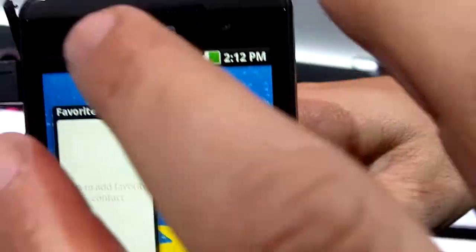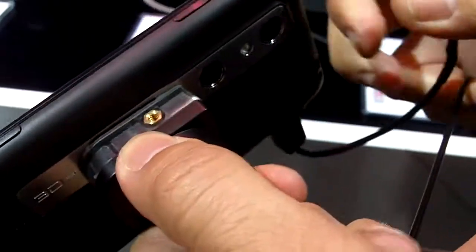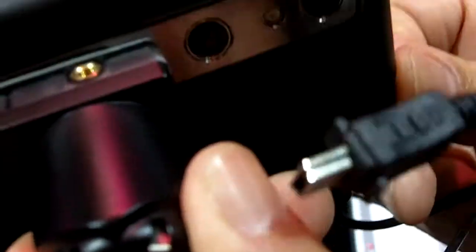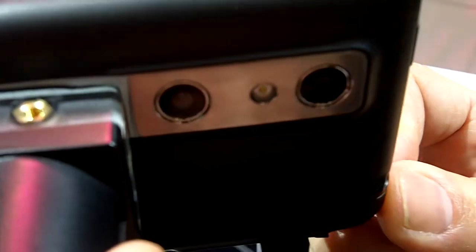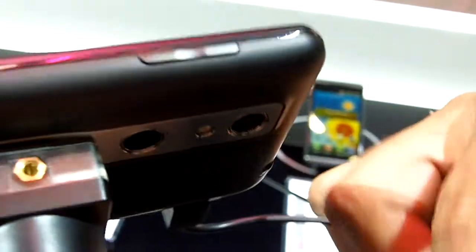If you look at the front, you've got your 1.3 megapixel camera. But the cool thing about this device is the 3D cameras. If you turn it around, you're actually going to see two stereoscopic cameras for 3D. So this phone allows you to play, record, and download 3D content on there as well.